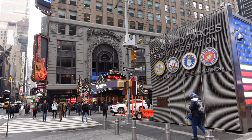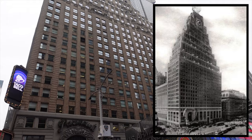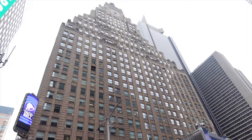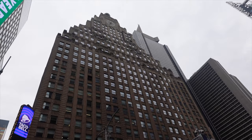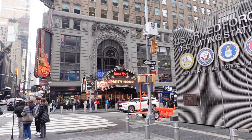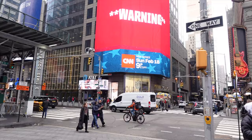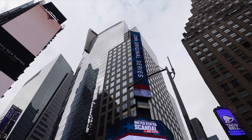Over here we've got the old Paramount Building, built in 1927 — 33 floors, art deco slash Beaux-Arts style. At the top you'll see a globe, originally painted as a real globe, plus a clock on each of the four sides. This entrance is actually a reconstruction since the original was removed after the Great Depression. Currently the Hard Rock is in there. On this corner we've got Three Times Square, the Thomson Reuters building, built in 2001, 555 feet high.